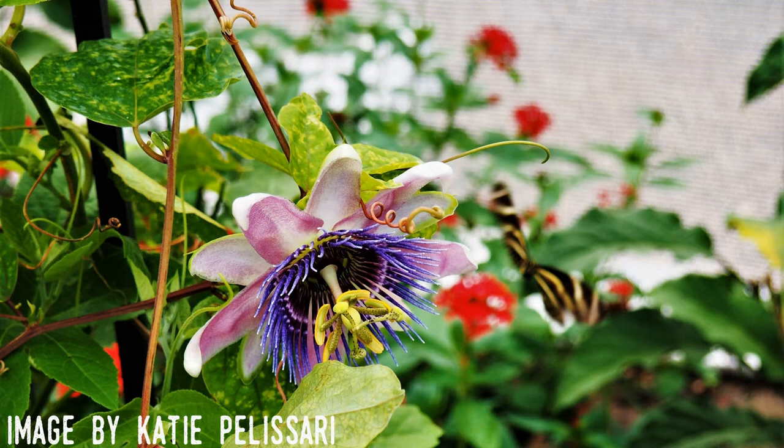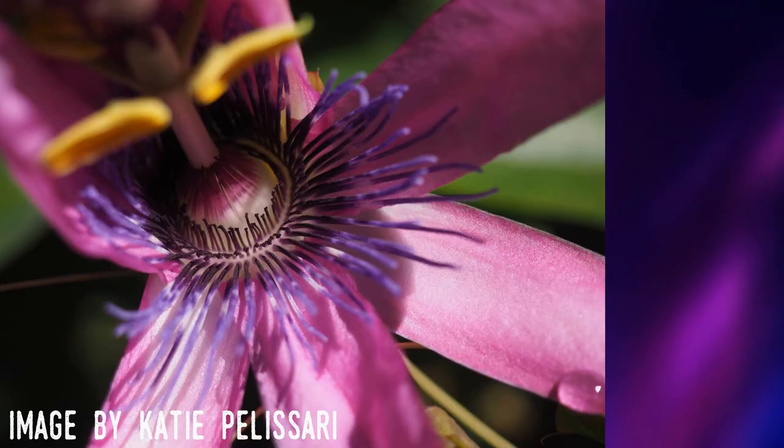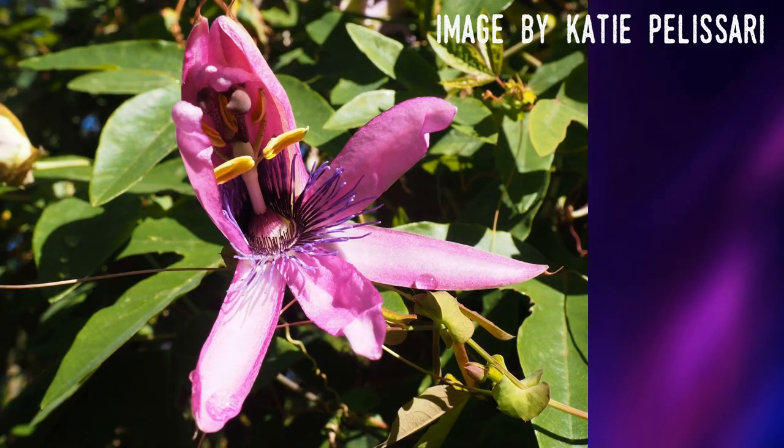The purple Passion Flower's fruit is commonly called a maypop due to the fact that its ripened, egg-shaped fruits may pop when stepped on. The name for the flower stems from Catholic missionaries in 16th century Brazil. They felt that the appearance of the flower was symbolic of the crucifixion of Jesus, also known as the Passion of Christ. For example, the spikes protruding from the center are symbolic of the crown of thorns, and in Spanish it was described as the flower of the five wounds.